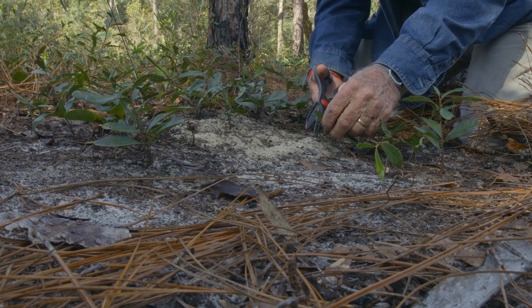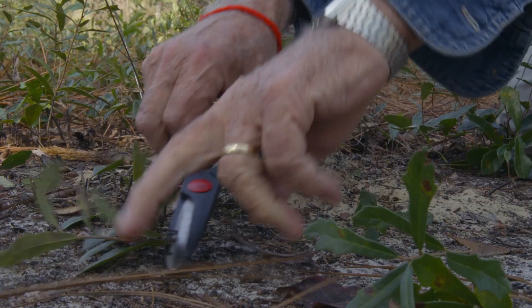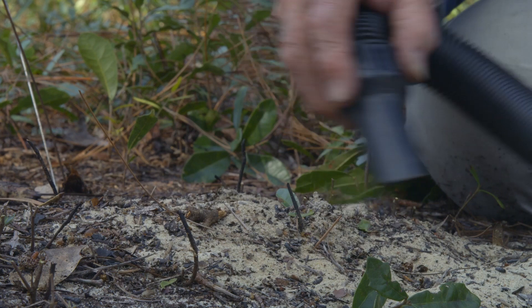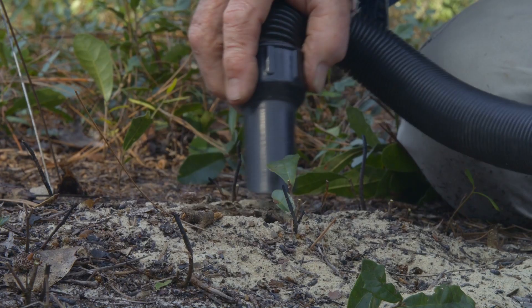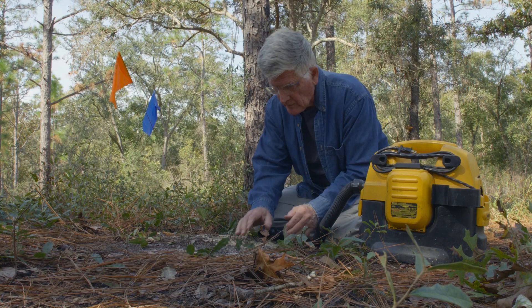As ant colonies grow, they abandon their old nests to build new ones close by. This old nest entrance would have been easy to miss in the undergrowth — but not for a world-renowned ant scientist. To reveal the underground workings first takes a bit of preparation: a little tidying up, then a low sand wall around the hole.